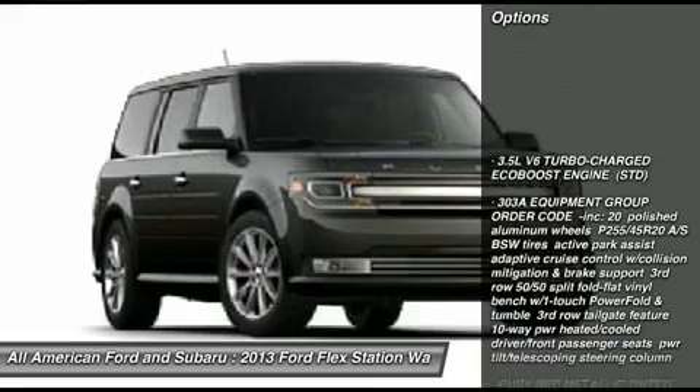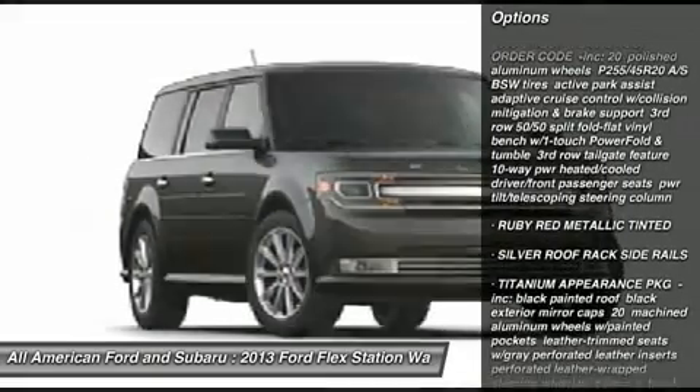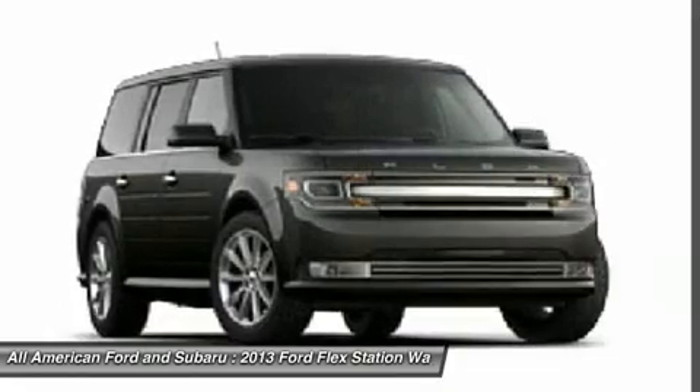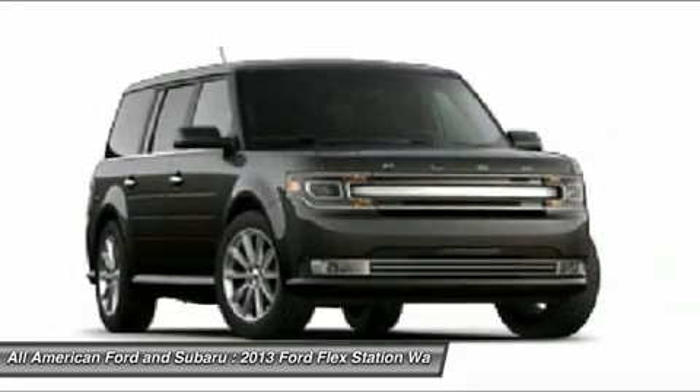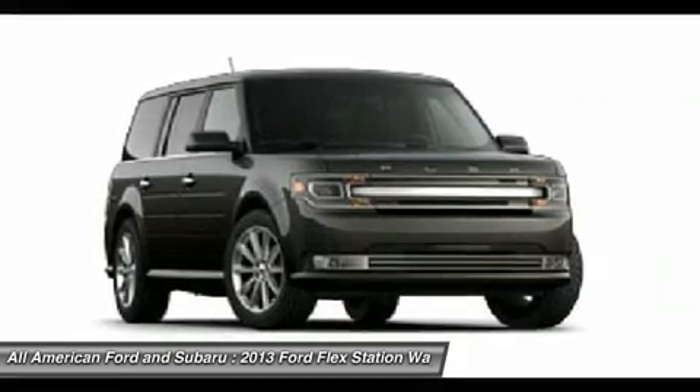Navigation system, power passenger seat, steering wheel audio controls, power liftgate, all-wheel drive, adjustable steering wheel, power steering, floor mats, aluminum wheels, premium sound system.